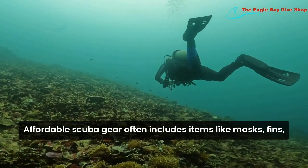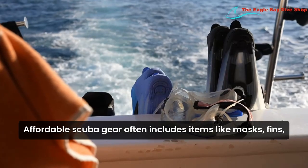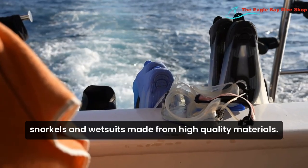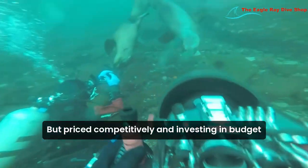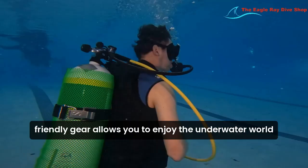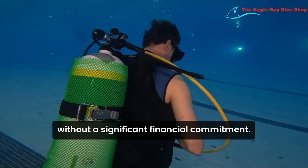Affordable scuba gear often includes items like masks, fins, snorkels, and wetsuits made from high-quality materials, but priced competitively. Investing in budget-friendly gear allows you to enjoy the underwater world without a significant financial commitment.